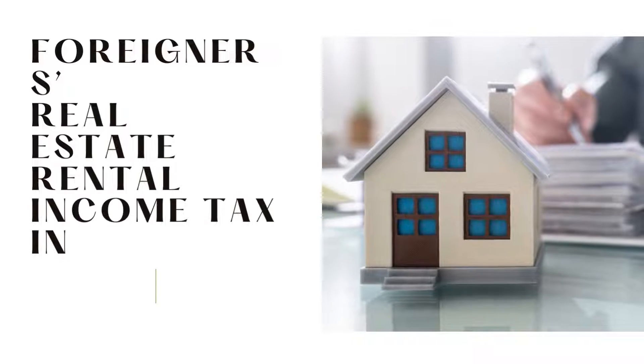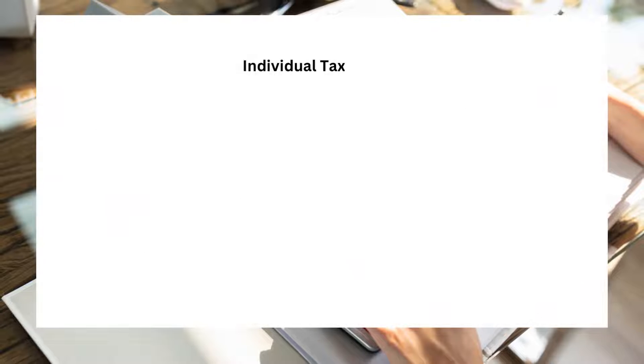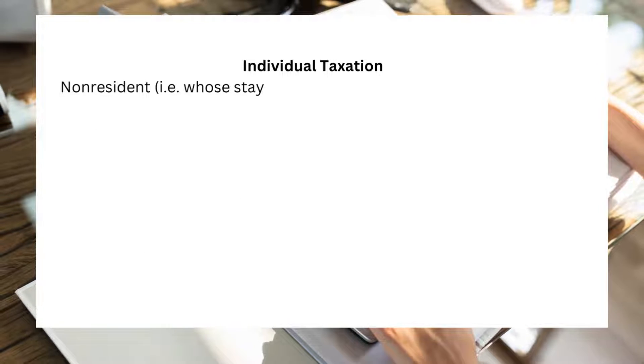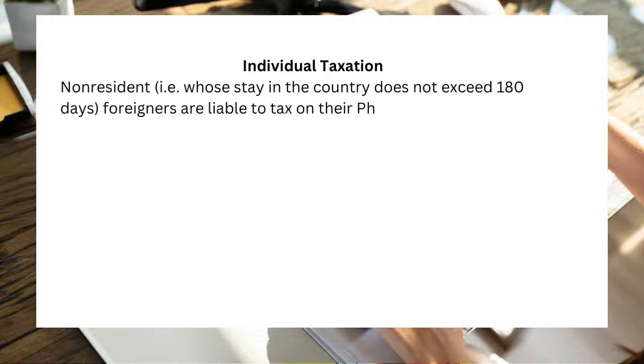Foreigners Real Estate Rental Income Tax in the Philippines, Part 1. Individual taxation for non-residents — those whose stay in the country does not exceed 180 days — foreigners are liable to tax on their Philippine-sourced income.